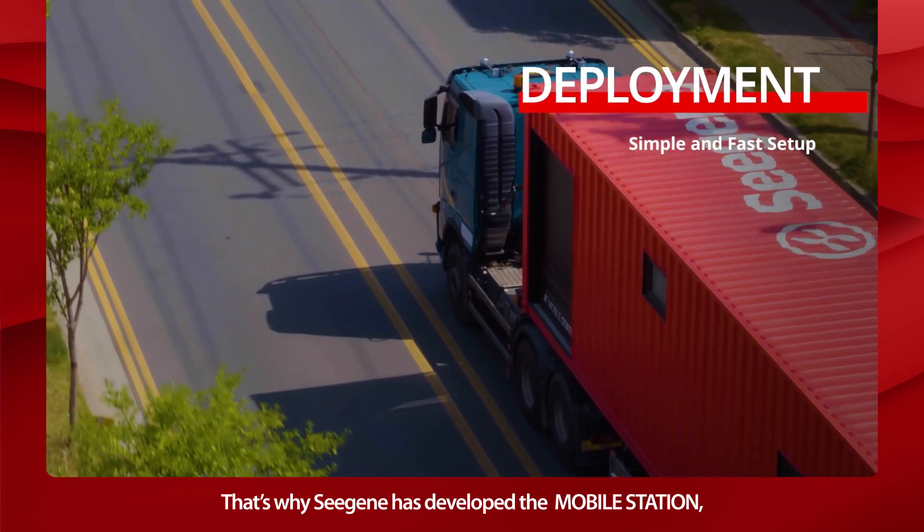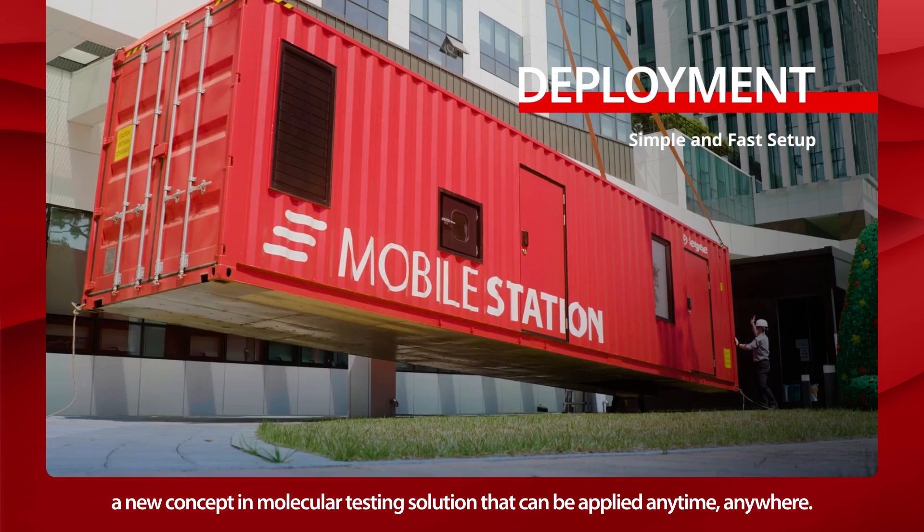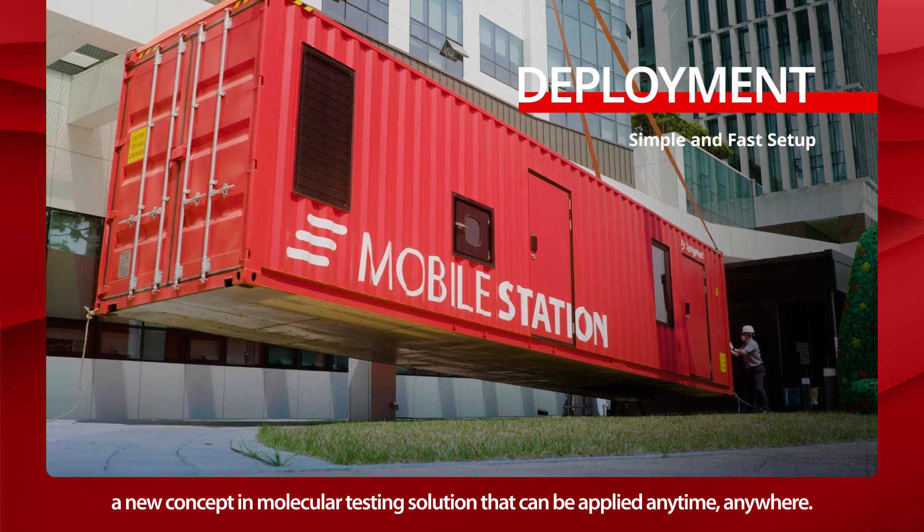That's why Cgene has developed the Mobile Station, a new concept in molecular testing solution that can be applied anytime, anywhere.